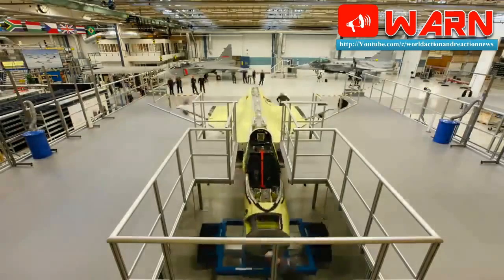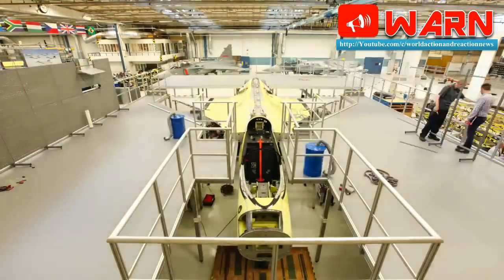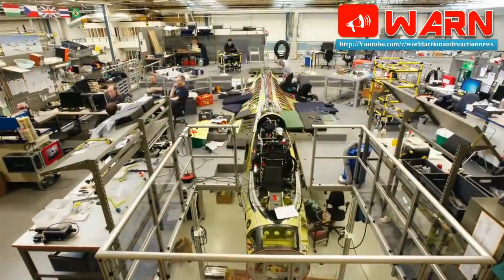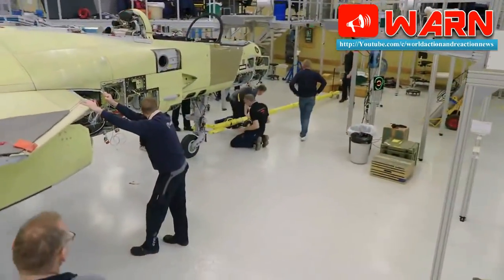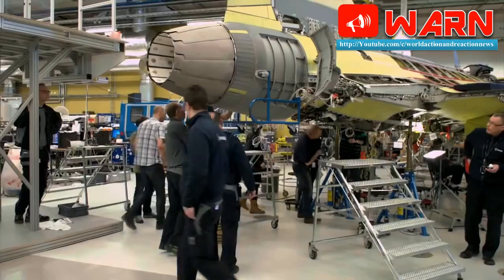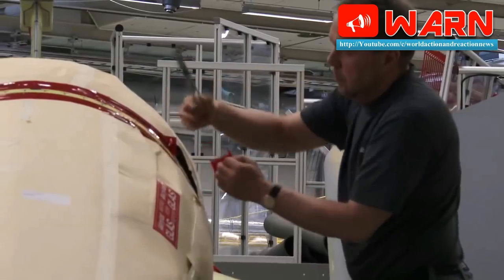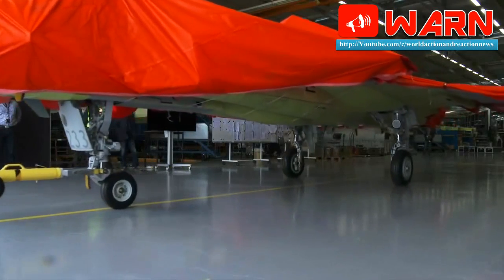The Gripen E's electronic warfare system takes advantage of the aircraft's fully digital architecture. The first Gripen E is undergoing high-speed taxi tests and is expected to make a first flight by the end of June. While the aircraft has several major performance-related advancements, such as the new GE F414G engine and more fuel capacity, pilots emphasize that one of the aircraft's major non-kinetic force multipliers is its advanced set of electronic onboard systems.